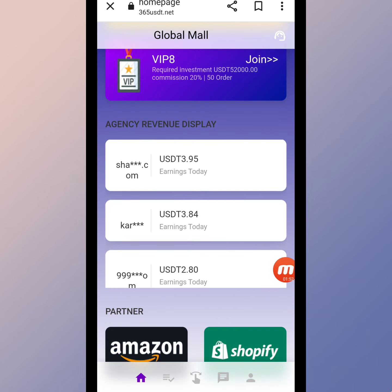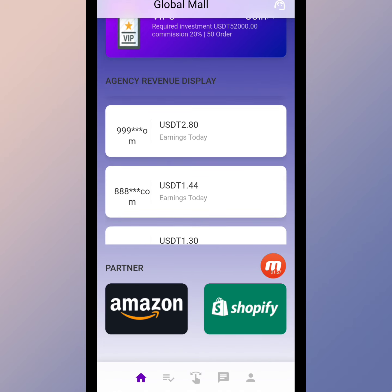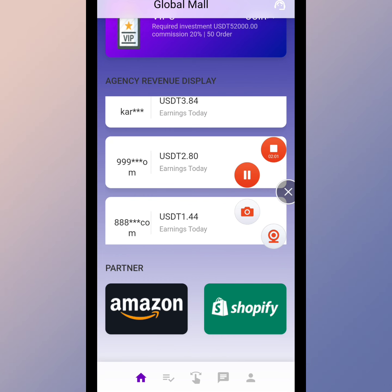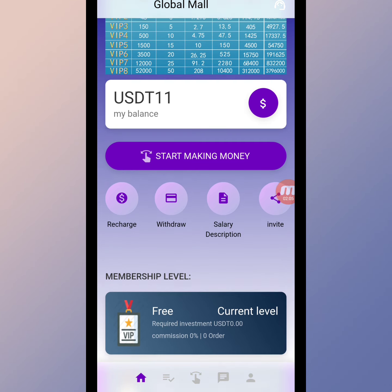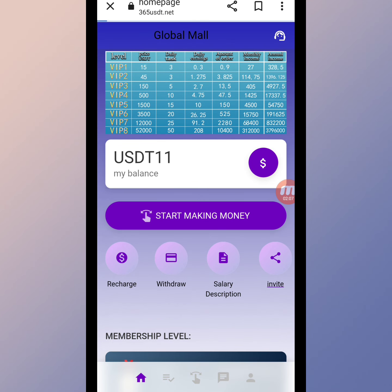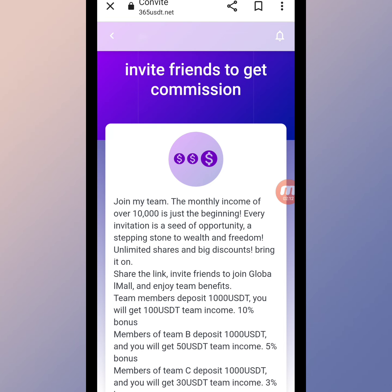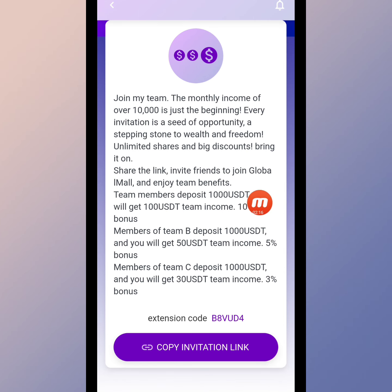You can see the revenue display for car agency. The company's global partners include Amazon and Shopify. Now I'll show you the invitation section — here you can invite friends to get a commission. Join my team: the monthly income of over 10,000 is just the beginning. Every invitation is a seed of opportunity.